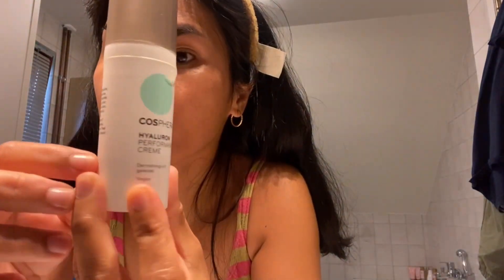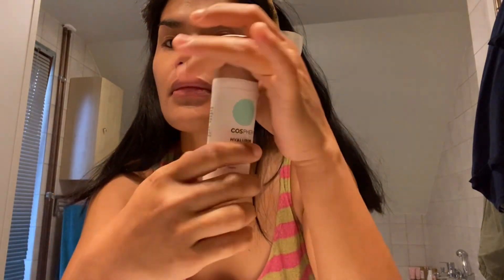The fourth one is the Cosrx Hydro moisturizer cream. It's made from Germany. It's a moisturizer cream and you can also get this one on Amazon online. I'm also really satisfied with this product.